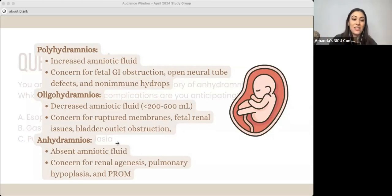But anhydramnios means there is almost no amniotic fluid. In those cases, we're really worried about renal agenesis — no kidneys — and that will really affect the development of the lungs. Because the baby normally practices swallowing and breathing the amniotic fluid, substances like lecithin and sphingomyelin are important for lung development. So if there is no fluid, those lungs won't develop normally and we can have pulmonary hypoplasia.